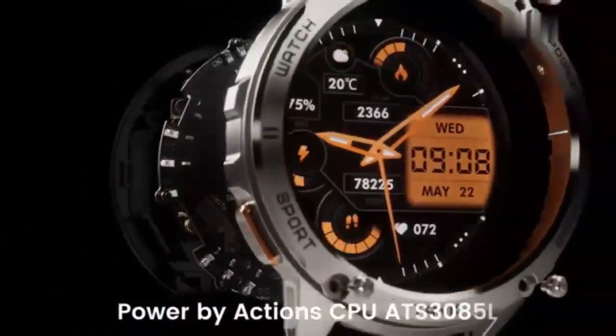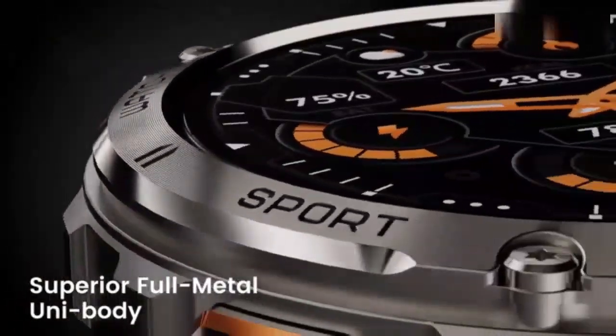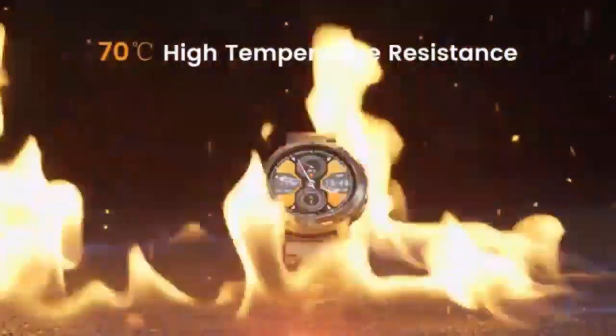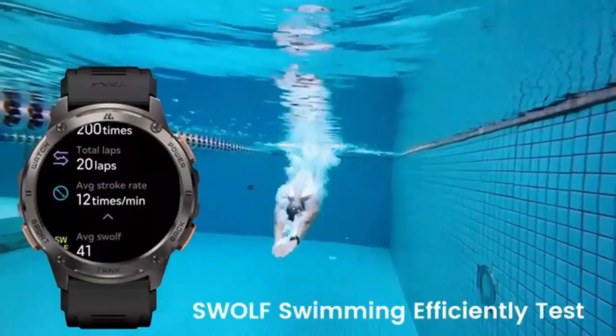Stay connected and active with the smartwatch for women, featuring Bluetooth calls and fitness tracking. In a sleek, fashion-forward pink silicone design, perfect for outdoor sports, it's waterproof and built to endure any adventure. Track your heart rate, steps, and more with ease, compatible with both Android and iOS. Elevate your fitness and style with this must-have accessory.